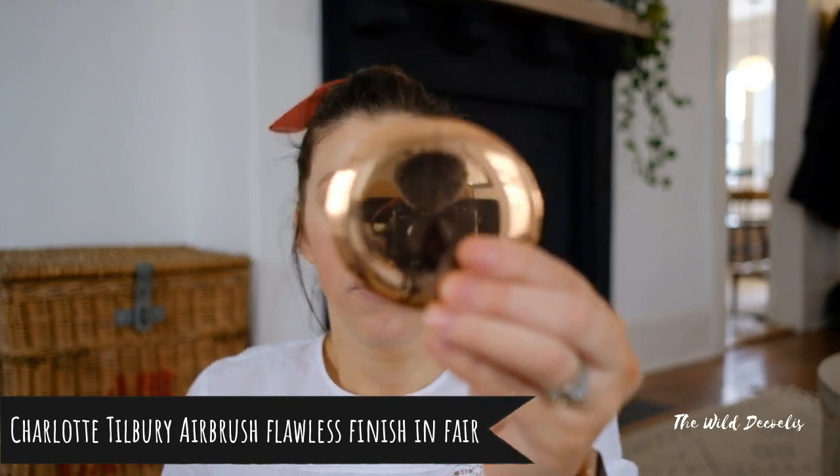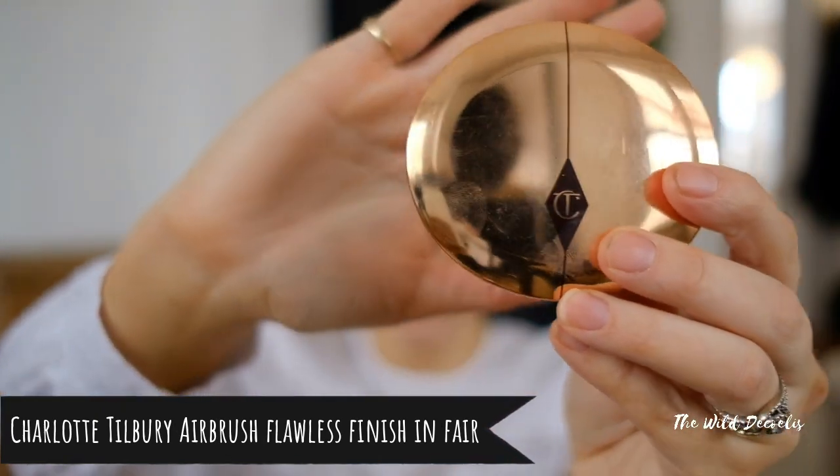The next thing I use is the Airbrush Flawless Finish by Charlotte Tilbury — she is probably one of my favorite makeup artists product-wise. These are more expensive products but they last a really long time. I've had this compact for at least eight months and it's still going. It's in the Fair color. I don't like to put powder all over my face because I don't like that mattifying look and it cakes into my fine lines and wrinkles. So I literally just use this to finish off where I've put my concealer so it doesn't move throughout the day, and I use my fingers for everything.